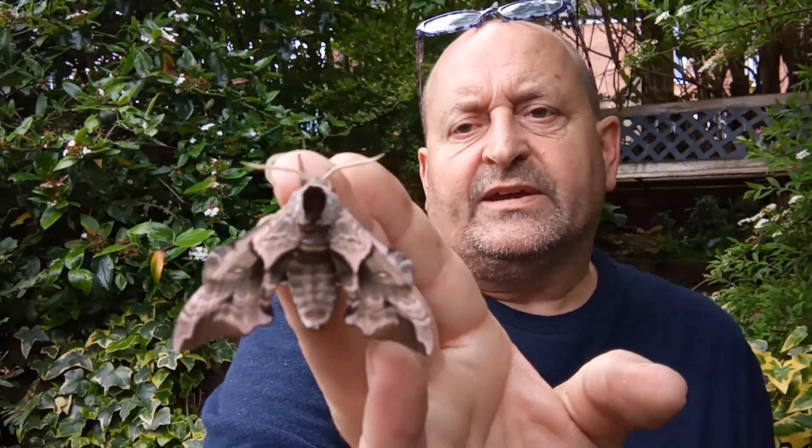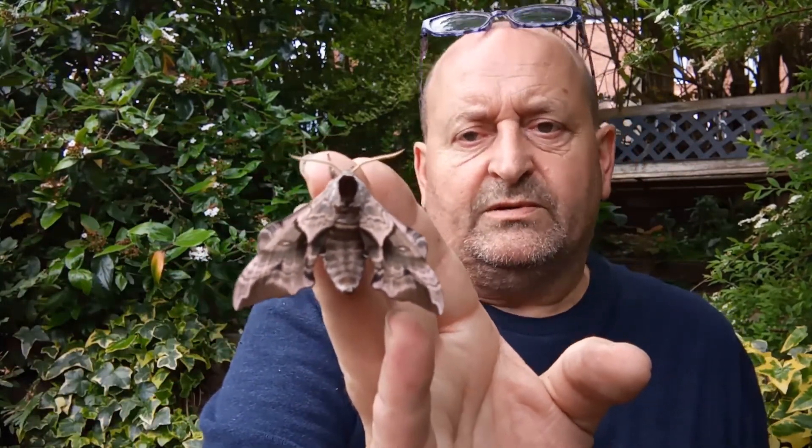They are absolutely beautiful moths. Of course, being a hawk moth, the thorax is large and powerful. These are very much built for powerful flying.